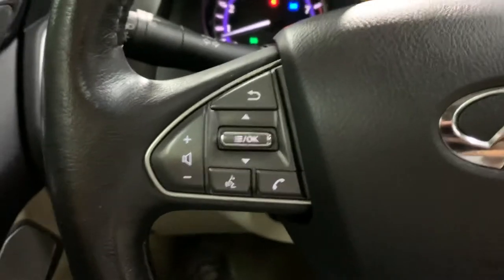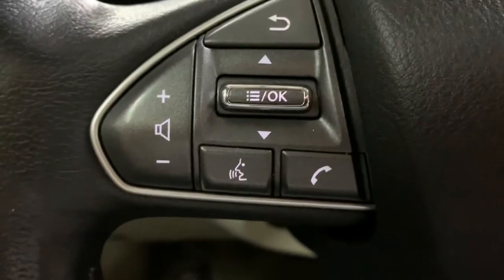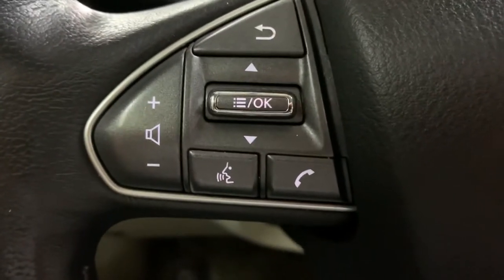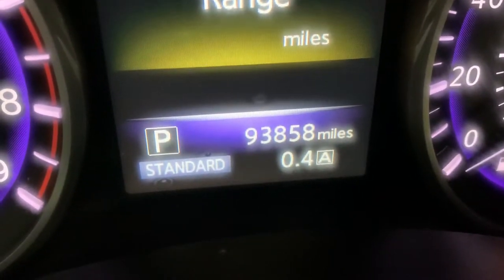You have your controls — you can also answer calls, hang up calls, use voice commands right here, change songs, and adjust volume. Now we can check the miles, and as you can see this vehicle comes with 93,000 miles, which is pretty good mileage.